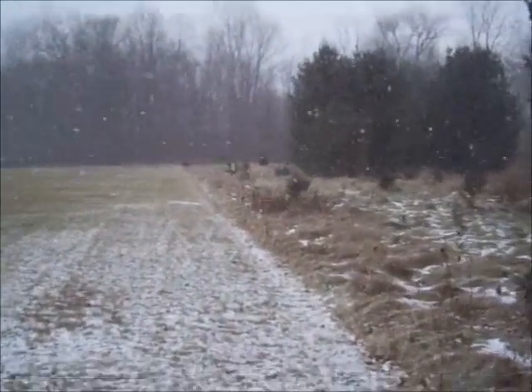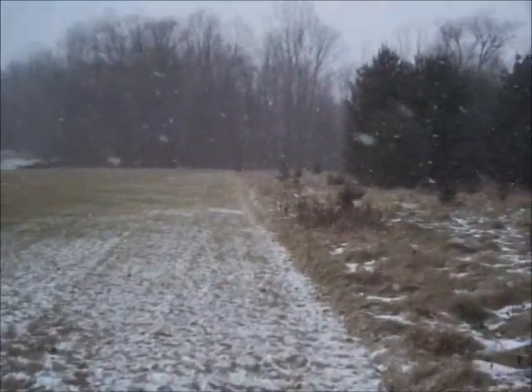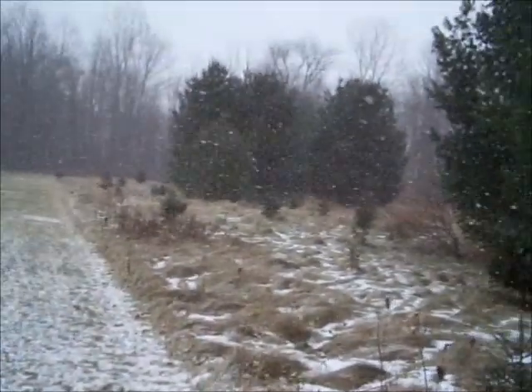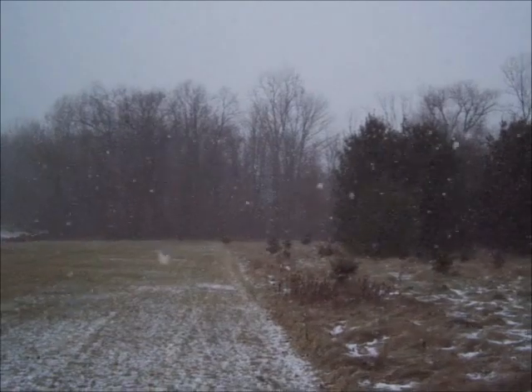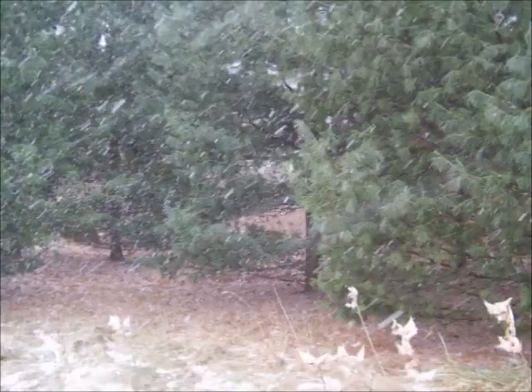I think that system I was telling you about — the first of the two systems — is moving in. The snow is coming down quite good and it feels like it's a dry snow.